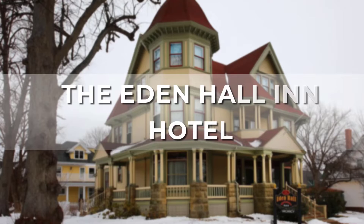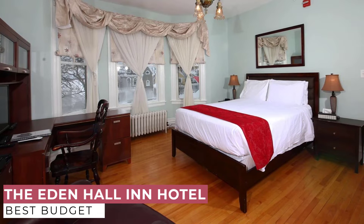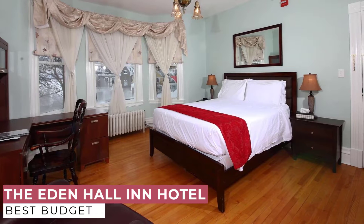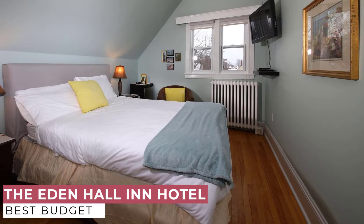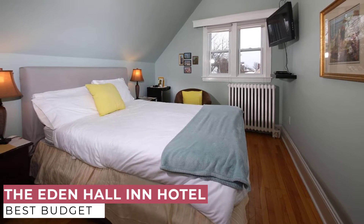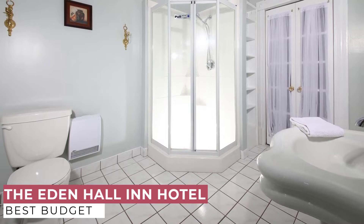At number 4, we have the Eden Hall Inn. See why so many travelers make the Eden Hall Inn their bed and breakfast of choice when visiting Charlottetown. Providing an ideal mix of value, comfort, and convenience, it offers a quaint setting with an array of amenities designed for travelers like you. Nearby landmarks such as Government House and Saint Peter's Anglican Cathedral make the Eden Hall Inn a great place to stay when visiting Charlottetown.